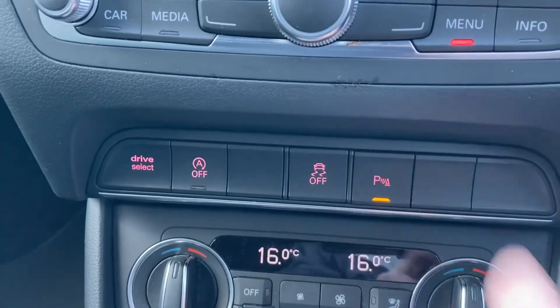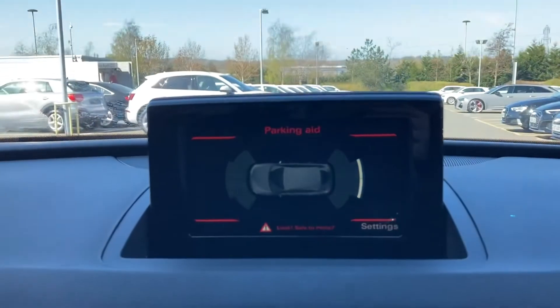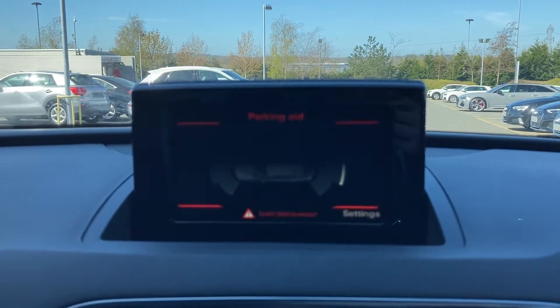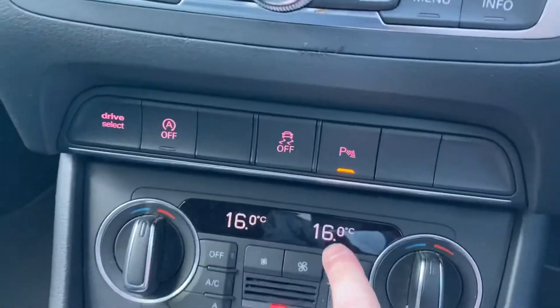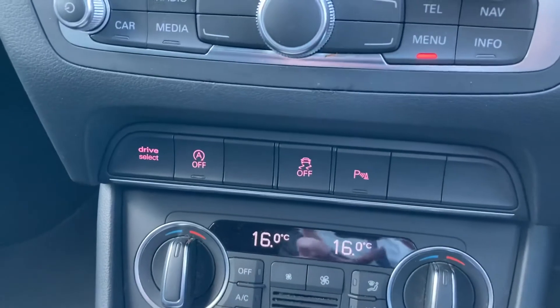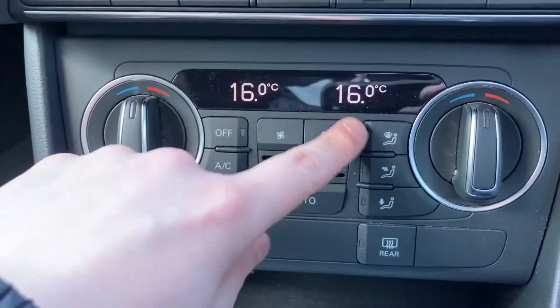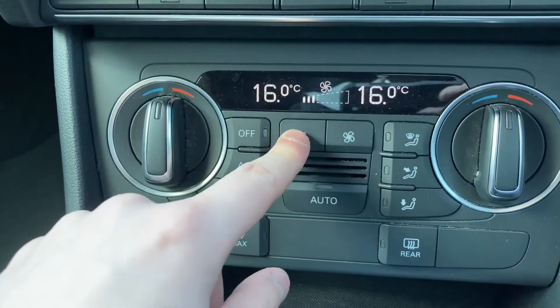Pressing the park assist button or placing the car into reverse will automatically activate the front and rear parking sensors, which can be seen here on the MMI screen. The dual zone climate control module has easy to use buttons and dials to change the settings, helping you to find the right temperature for you and your passengers.